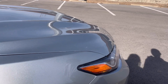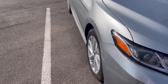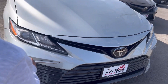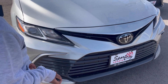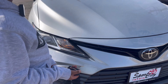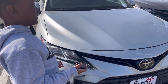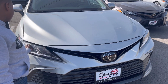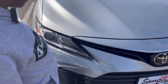It has 17-inch alloy wheels with projector headlights, halogen bulbs, and LED running lights. There are no fog lights on this one because it's the LE trim. If you go to a higher trim level, you can get the fog lights.